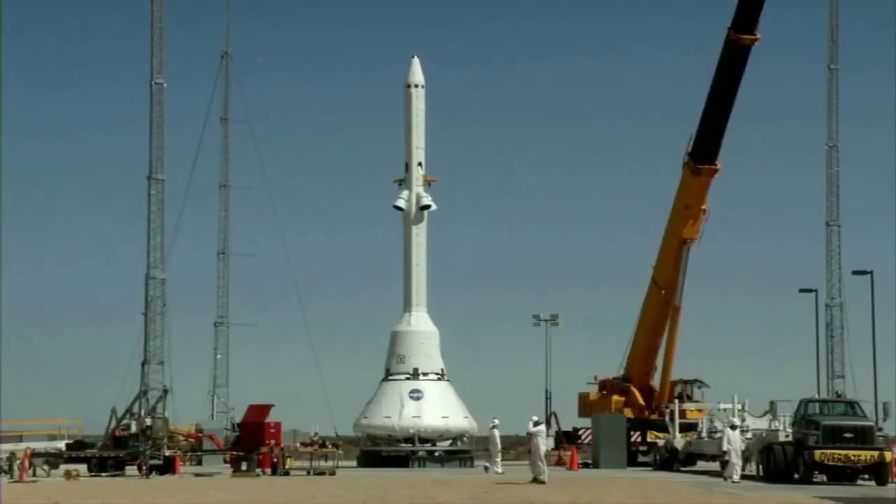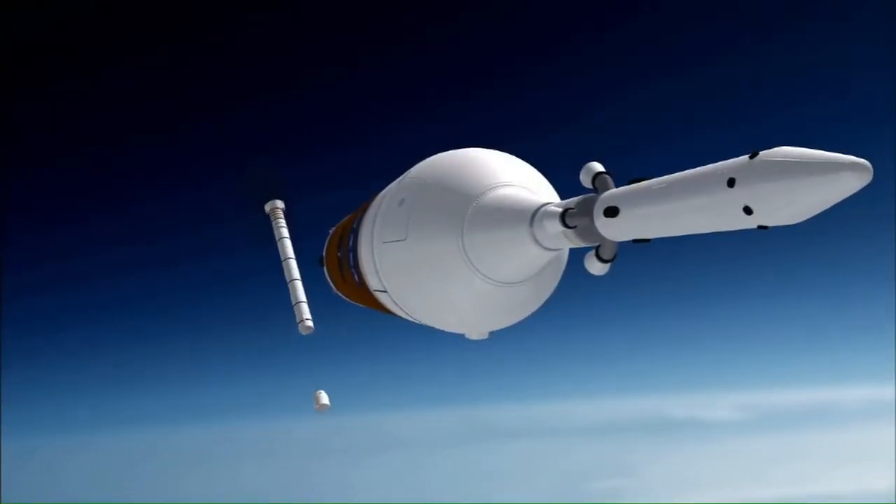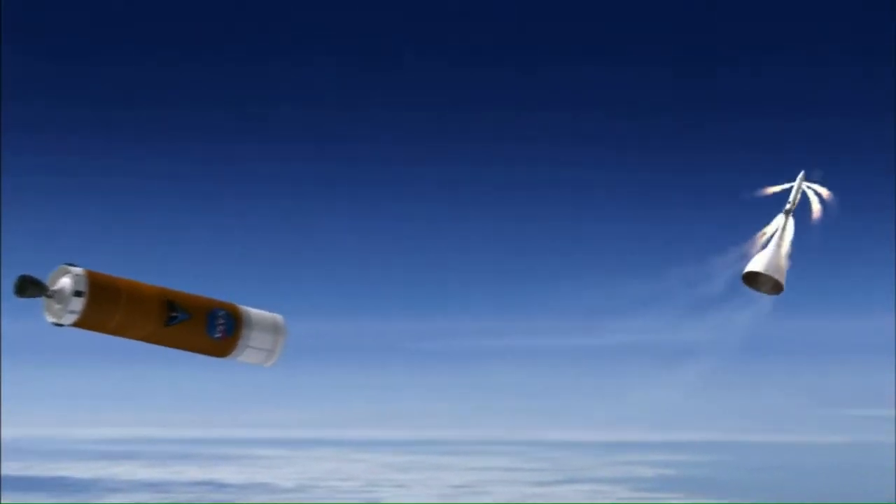It's called a launch abort system. Just as a fighter pilot has an ejection seat to lift him out of a crashing airplane, a launch abort system, or LAS, lifts a spacecraft away from a rocket that is suffering a catastrophic failure.